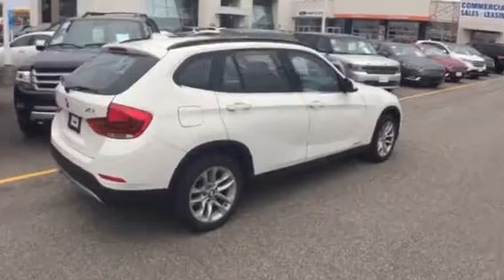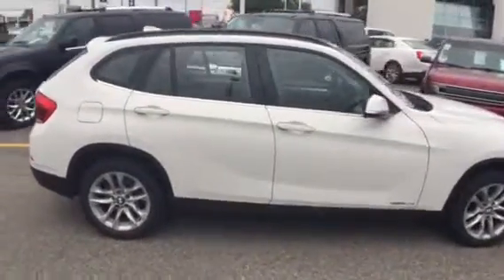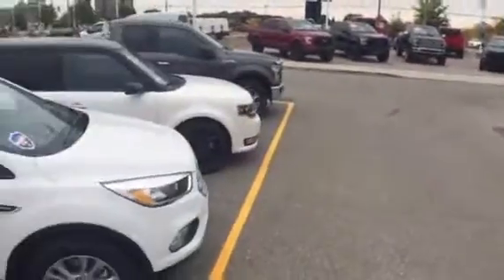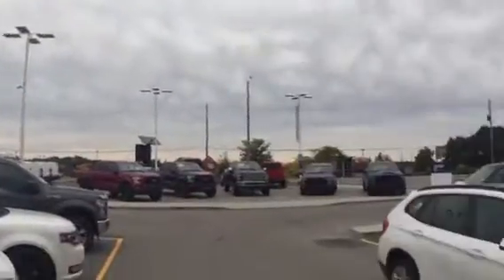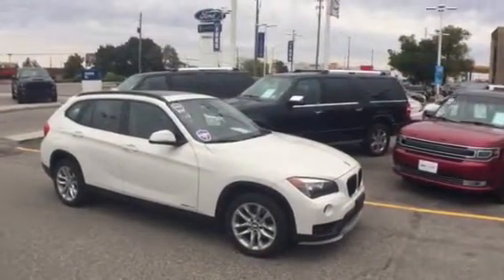Now you say, Grant, I'm not a big fan of white — I'm actually a bigger fan of darker colors. Well, you're in luck: we have the identical vehicle in black, just sitting in the Donnelly Auto Clearance Center building. You've got to come by and check this out — brand new showroom. It is absolutely amazing, but as I said this BMW X1 is one of my favorite deals on the lot right now.